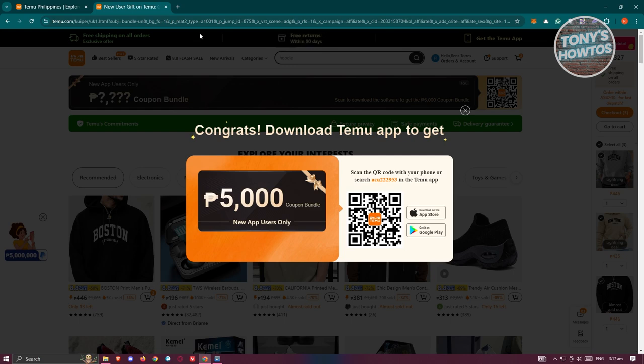Get the Temu app on your phone in order to utilize this bundle or discount. Keep in mind this only applies to new users — as you can see, it says 'new app users only.' So if you're a new user looking to grab those coupon bundles or have a shopping spree, this is how you do it.